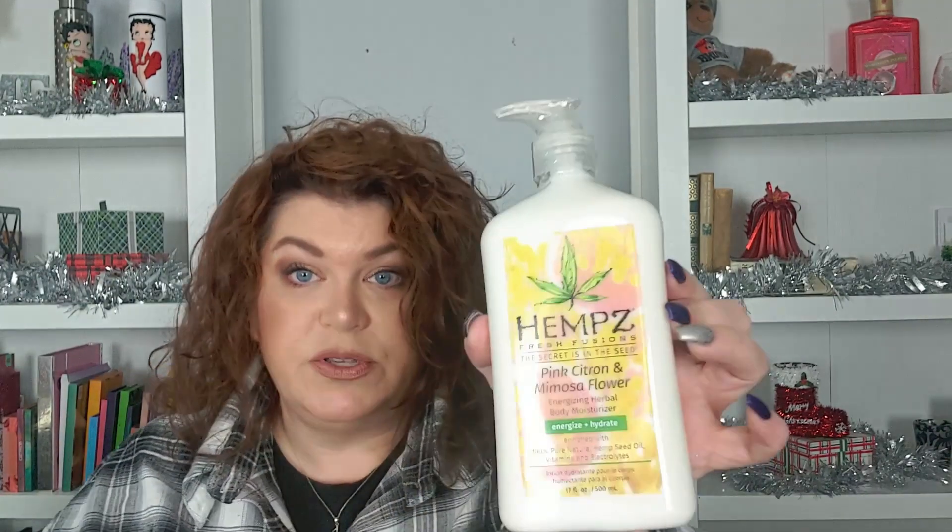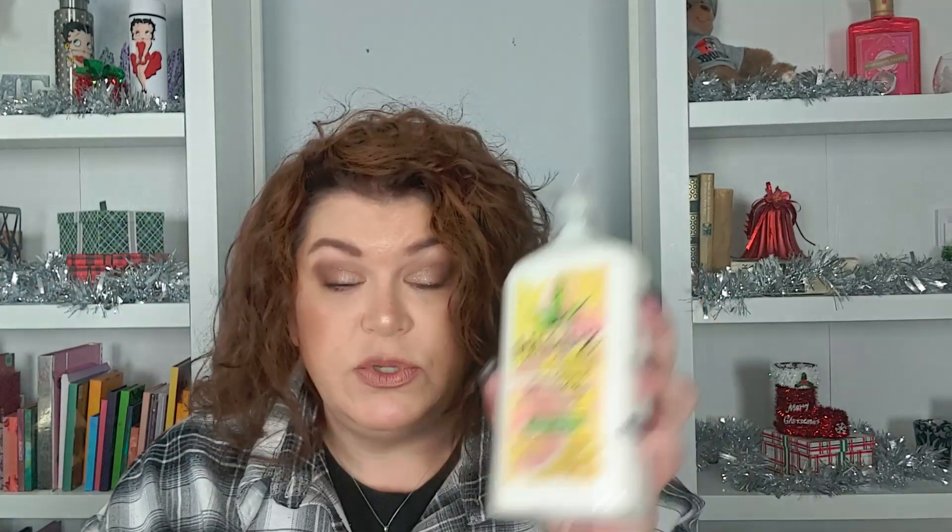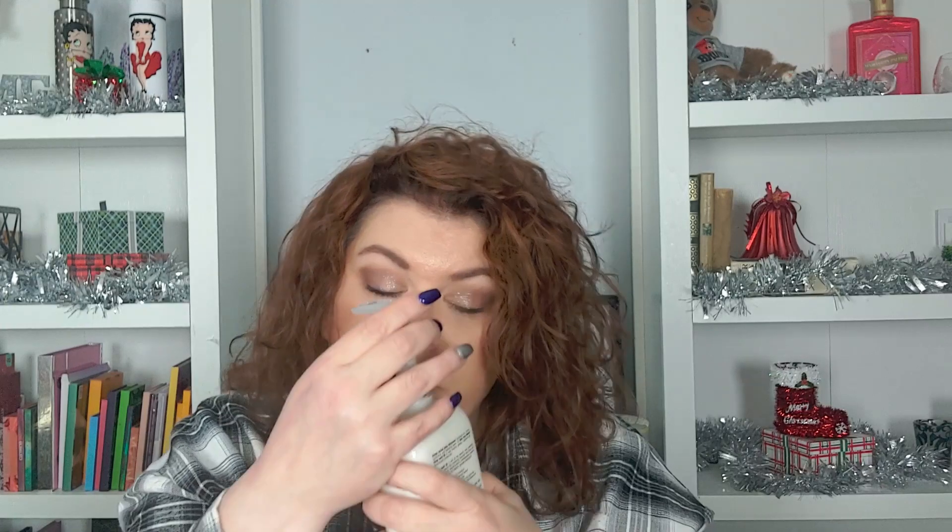And then we have Hemp's Fresh Fusions Pink Citron and Mimosa Flower body lotion — energize and hydrate. Hemp's is such a great body lotion. I can get it at my supply house where I get hair color but I usually don't buy it for myself. Oh, it smells so good — like pink grapefruit, and I love that.